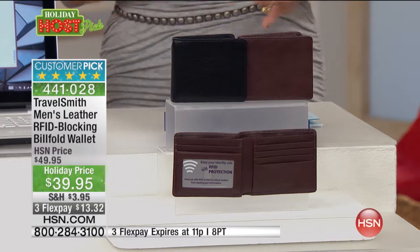Several hundred of you are already selecting yours. You can get them home for only $13.32 using FlexPay. We accept debit cards, PayPal, every major credit card, and HSN cards. Don't forget — once you reach $75 today, you get free shipping on everything.